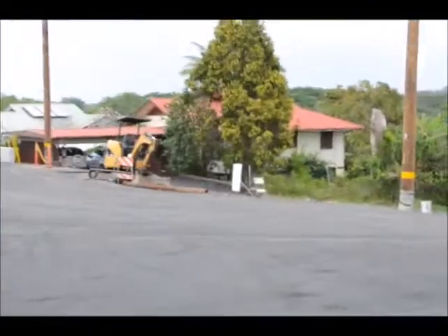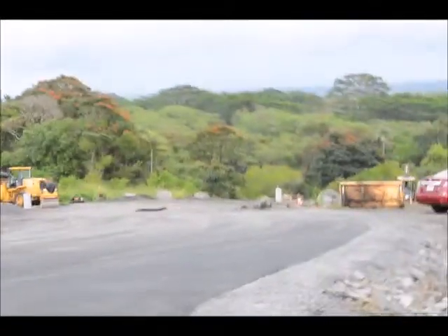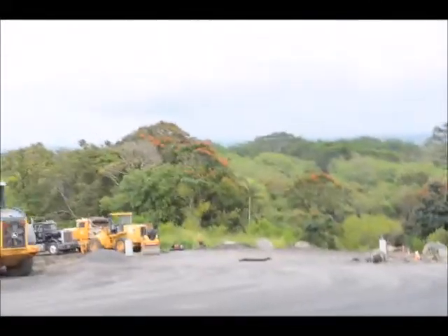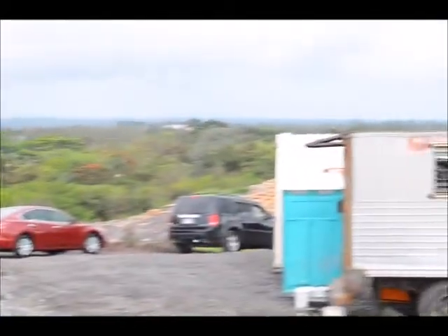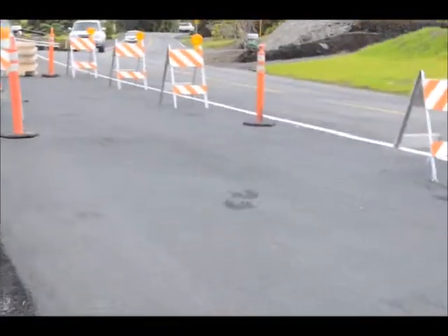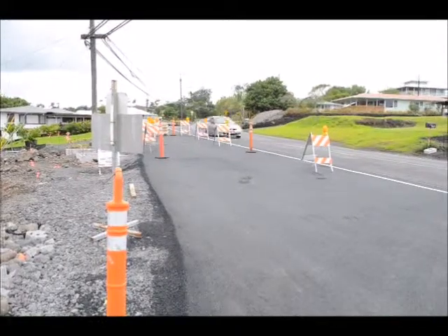Where we're at today is Thursday April 3rd. There was a Windward Planning Commission meeting this morning about this, because as I mentioned they were not supposed to build anything until they finished their road improvements. But this is where we're at on the road improvements.